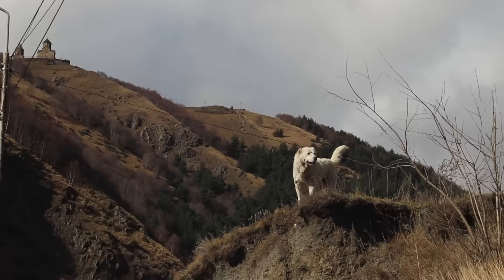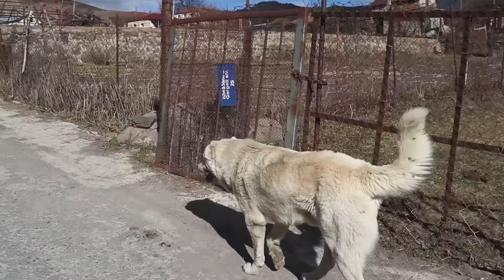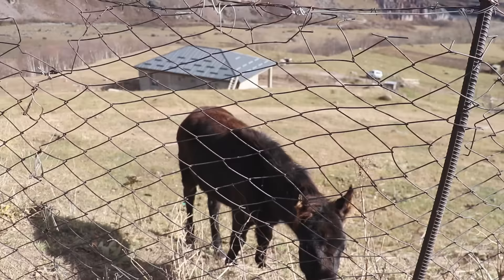I think I've stepped in more manure in the last two days here than the rest of my life combined, so if you come here, watch where you're walking. A dog has been basically walking with me for the last 20 minutes — it goes ahead and then waits for me.